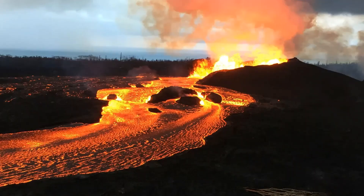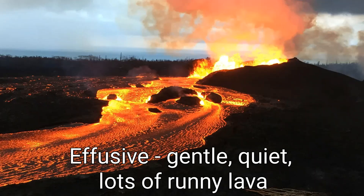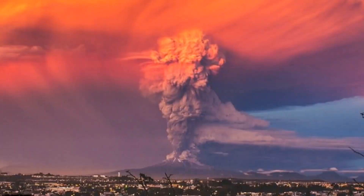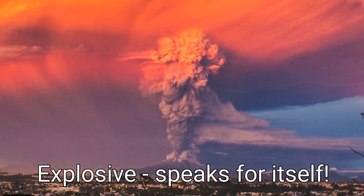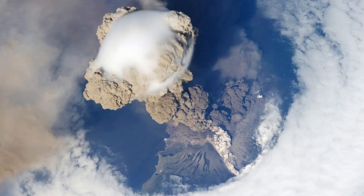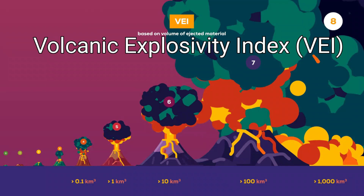Volcanic eruptions fall into two broad categories. Effusive eruptions result in fairly gentle, quiet outpourings of lava onto the surface. The lava is often quite runny and contains little gas. However, if the magma is a lot thicker and contains more gas, or if the path of the magma is blocked, then pressure can build up beneath the ground to be suddenly released to create a more violent eruption known as explosive. Explosive eruptions cause the magma to fragment and be expelled upwards to create a large plume of rock, ash, gas, and dust. The strength of volcanic eruptions is measured on the Volcanic Explosivity Index, the VEI.